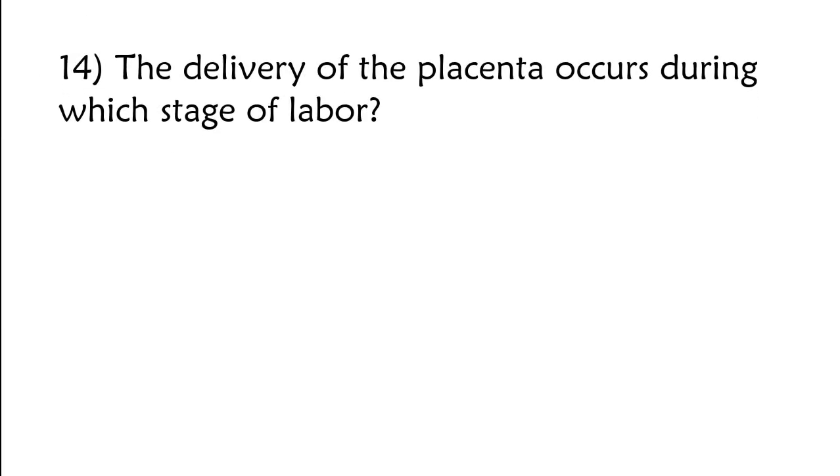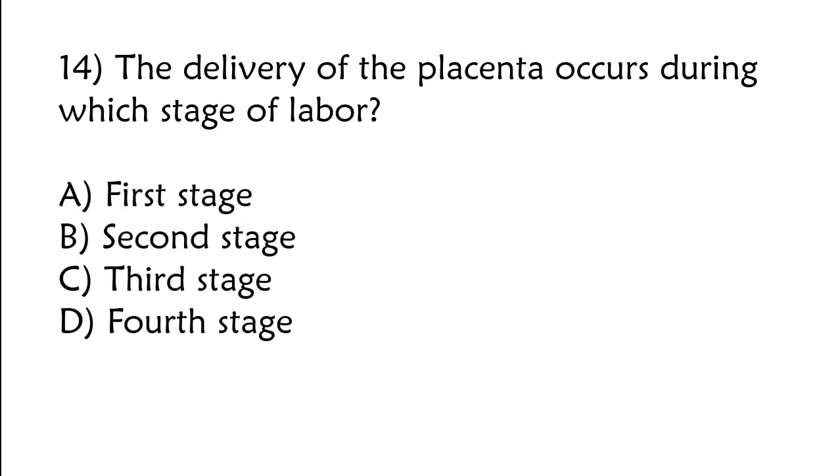The delivery of the placenta occurs during which stage of labor? A) First stage, B) second stage, C) third stage, D) fourth stage. The correct answer is option C: Third stage.